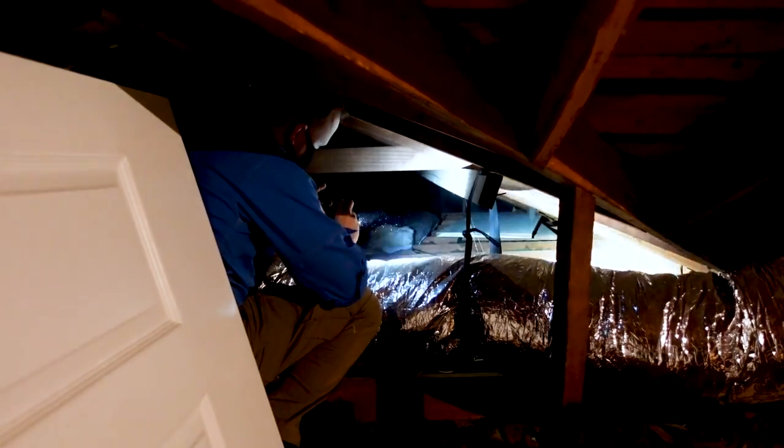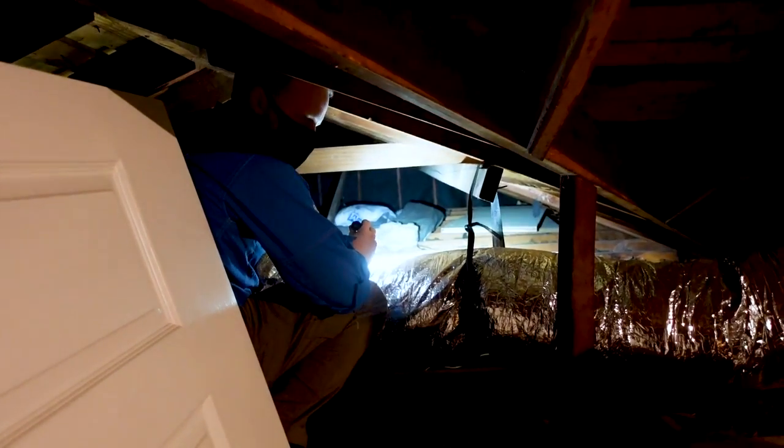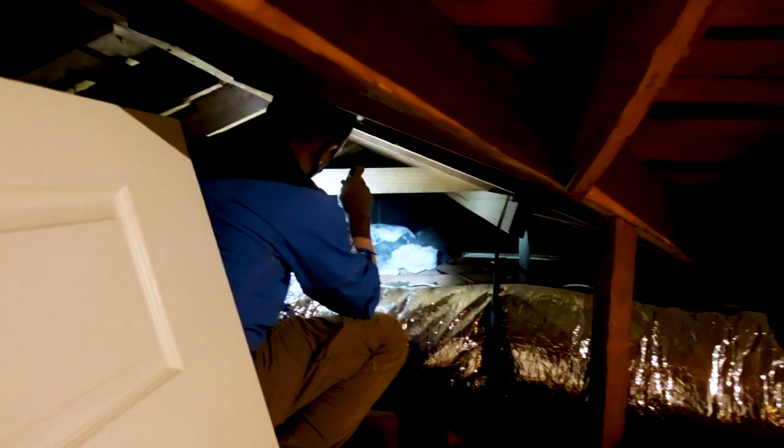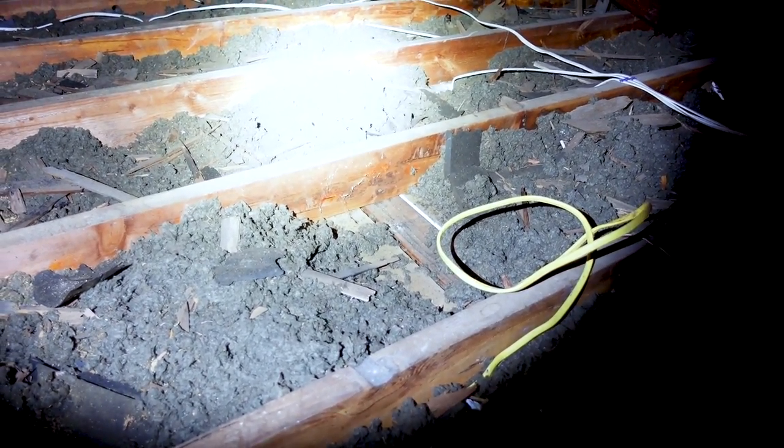A few things I notice in this area: the insulation is really low. The homeowner said the home inspector only viewed it from the attic space and didn't mention anything about the insulation. I'm on the platform right here and I can already see the sheetrock on the roof — that's a pretty easy callout and something a home inspector definitely wants to make sure they call out. There are also some open junction boxes.